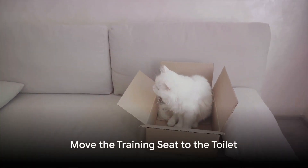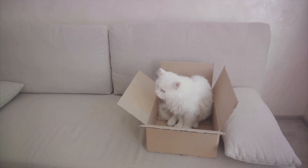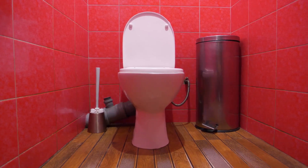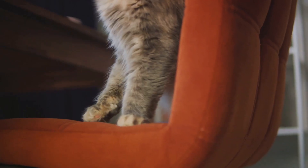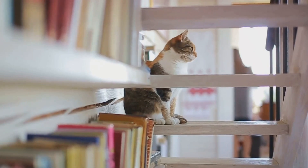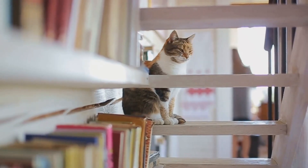Now that your cat is used to the training seat, it's time to move it to the toilet. Begin by placing the seat near the toilet, gradually moving it onto the toilet over a week or two. This slow transition helps your cat adjust comfortably. With patience and consistency, your cat will start using the training seat on the toilet.